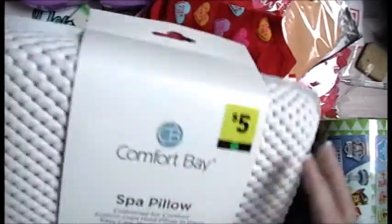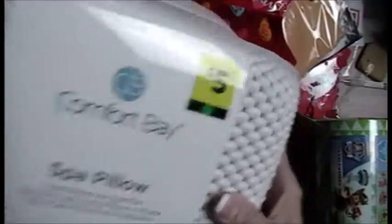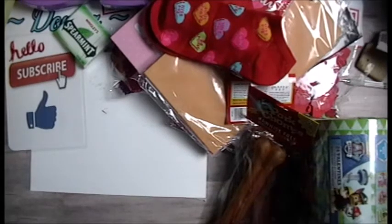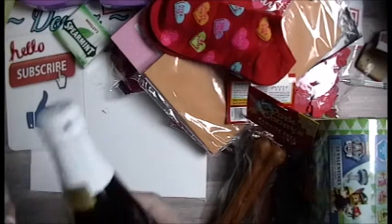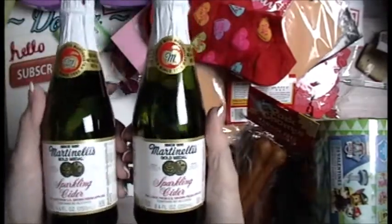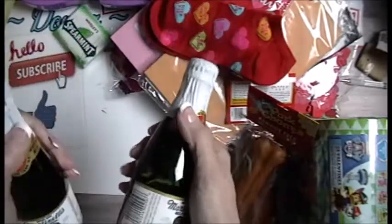Don't tell my husband, but I got him a spa pillow for the jacuzzi tub upstairs — that's going to be part of his Easter basket. I'll stick that back in the bag so he does not see it. I have an upcoming craft that you guys are going to laugh at, but these were also 10 cents, and I'm kicking myself for not getting more.